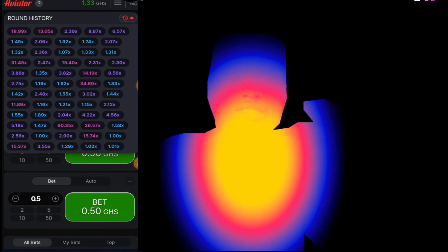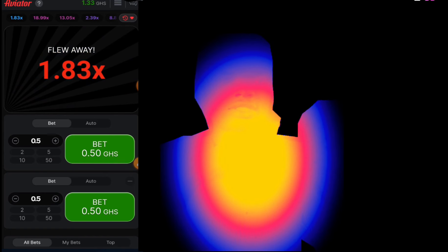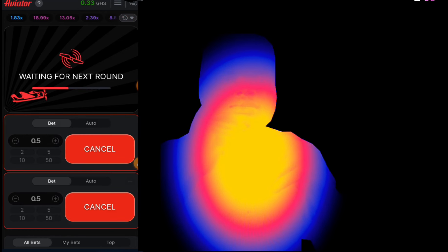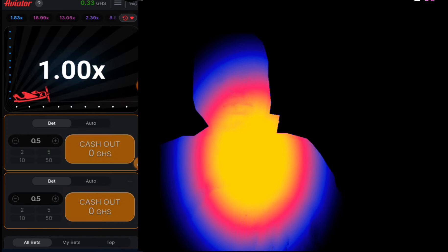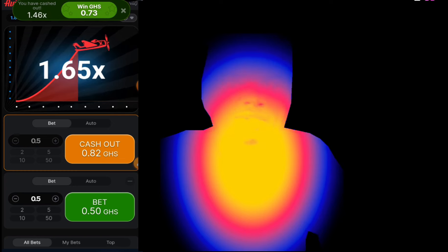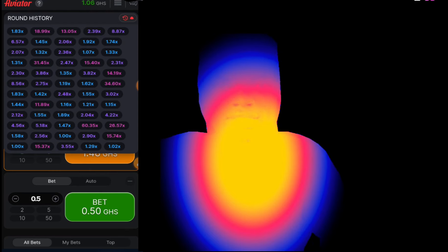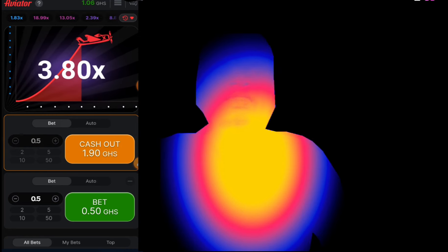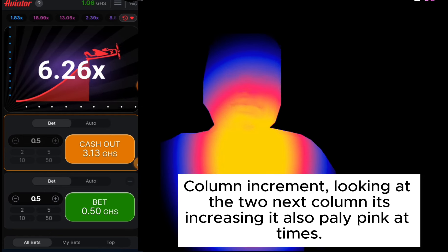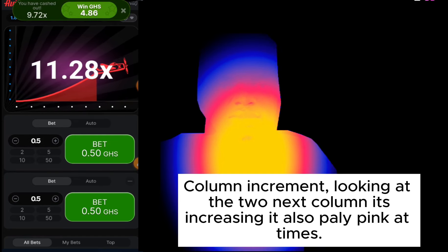What I'm advising is to use the round history as your friend because it plays repetition. That is why I entered — because I said it will play a pink or it will increase, because you can see that the column was increasing. Always remember to use the fifth column to verify before you enter. You can see it plays 33, 1.74, then it plays eight — so the probability that it will increase and go pink is high because it played eight.